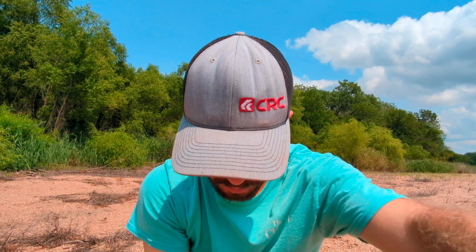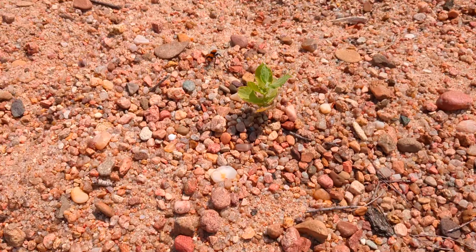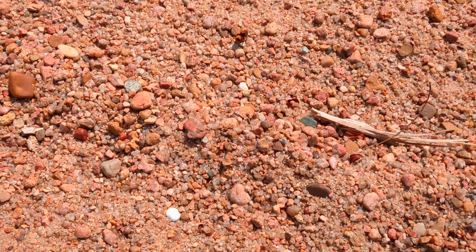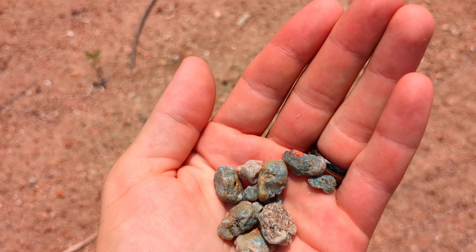It's a little tiny agate, but it's got some sweet features. See all the swirls in there? I don't think I would do much rock hounding if nature wasn't involved.